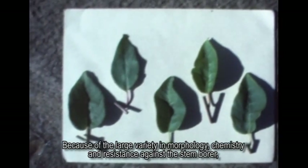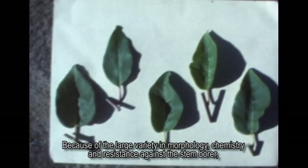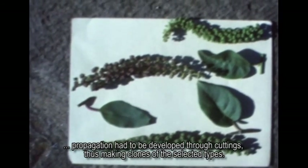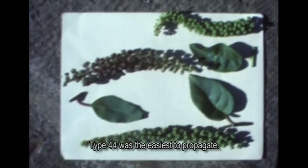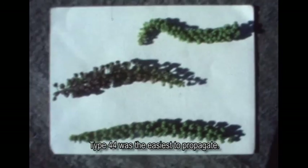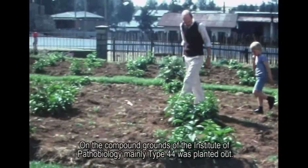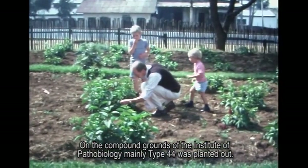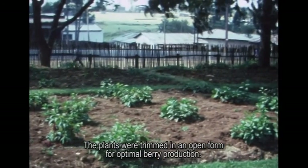Because of the large variety in morphology, chemistry, and resistance against the stem borer, propagation had to be developed through cuttings, thus making clones of the selected types. Type 44 was the easiest to propagate. On the compound grounds of the Institute of Pathobiology, mainly Type 44 was planted out. The plants were trimmed in an open form for optimal berry production.